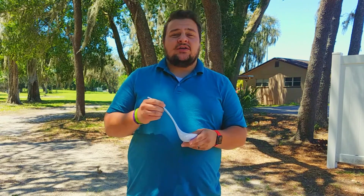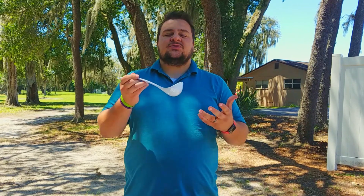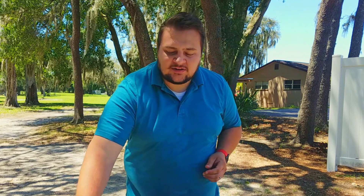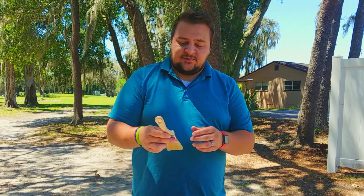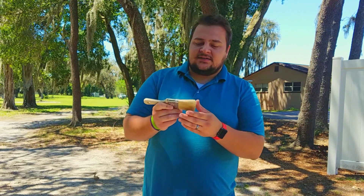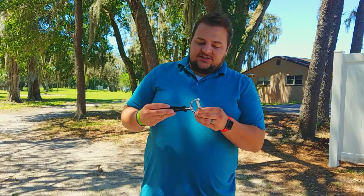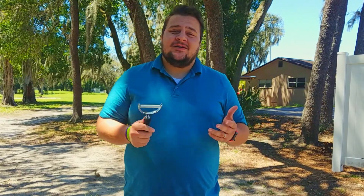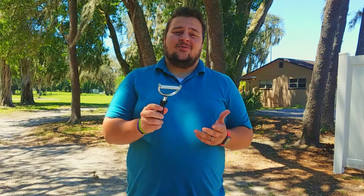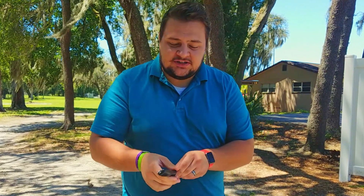This utensil is called a ladle, and you probably have one of these at home as well — use it to scoop up soups or sauces and stuff like that. Right here we have something else that probably some of you have used or seen people use, and this is a paintbrush — a nice freshly cleaned paintbrush. Right here is something that maybe you don't know exactly what this is: this is a cheese cutter. Some people use a cheese cutter because they like to get very even slices off of big blocks of cheese.